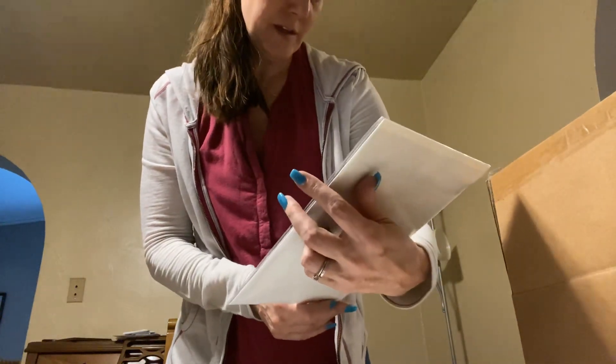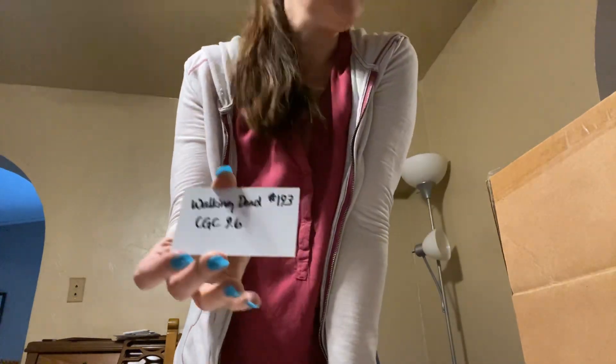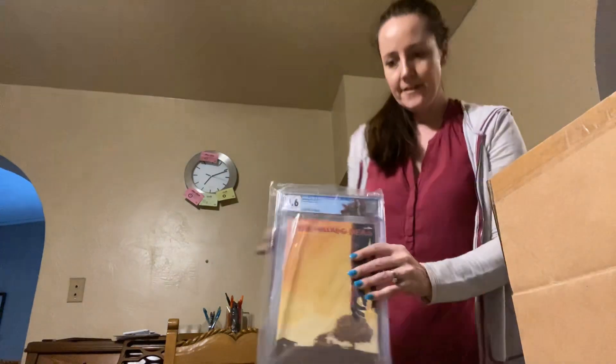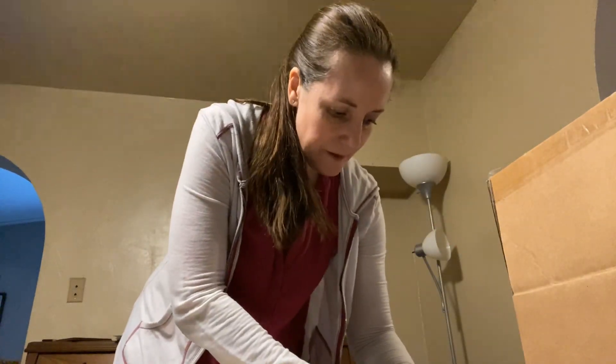I don't see an issue number on The Belfry, but in any case your big prize is this card that was in the middle of it — Walking Dead CGC 9.6. Here is your prize from that mystery box, congratulations. We'll get those out to you shortly.